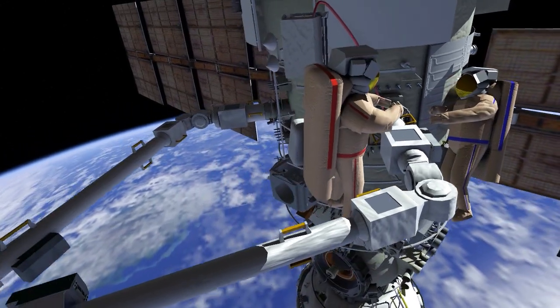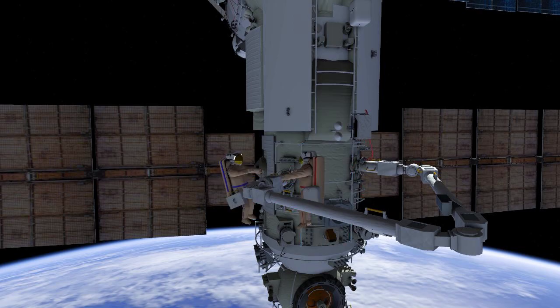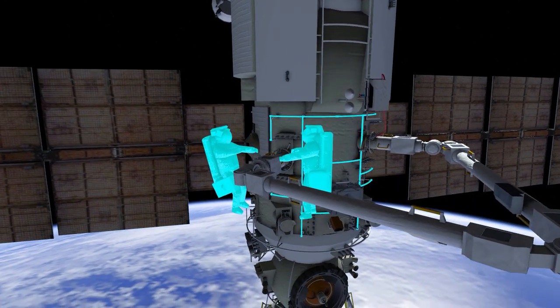Oleg and Denis will then translate over to end effector 1 and perform the same flexibility adjustment. They'll also remove the remaining LFM ring.